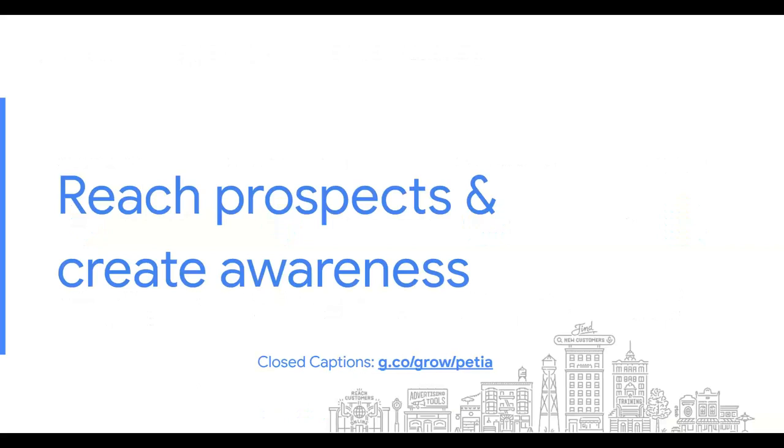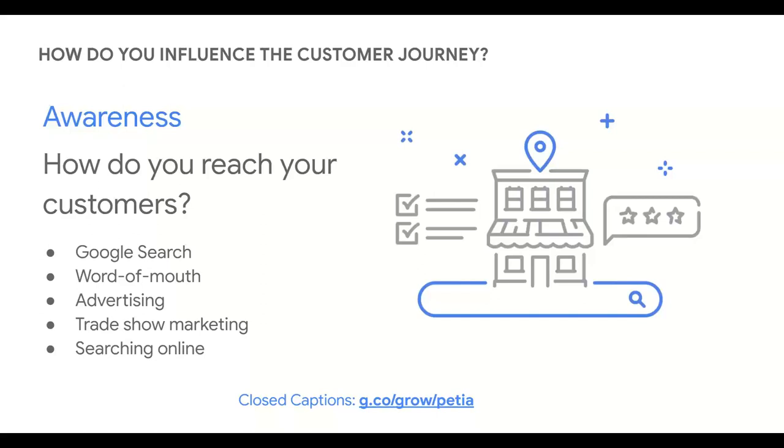Let's talk about the first phase: how you reach prospects and build brand awareness. The customer journey may begin when someone needs something and turns to Google to do a search. Awareness could also be triggered through word of mouth, advertising, trade show marketing, or other types of communication. No matter how your customers find you, they likely continue their research by searching for your business online — checking your website, social media, YouTube channel, and reviews. This is when the consideration process starts, because they go digging for more information.